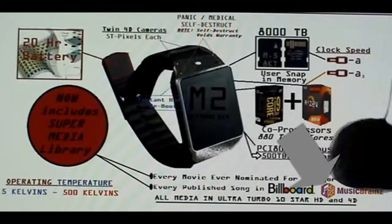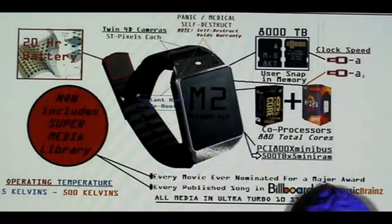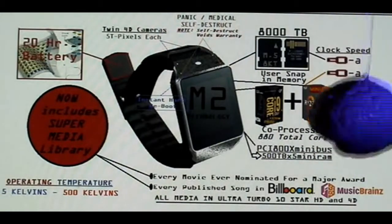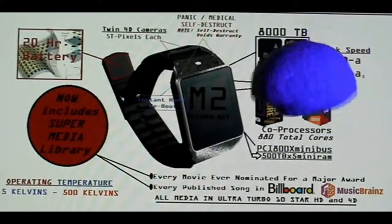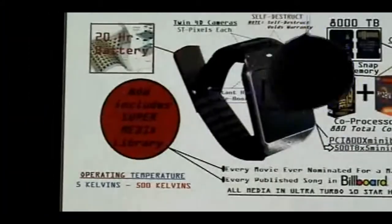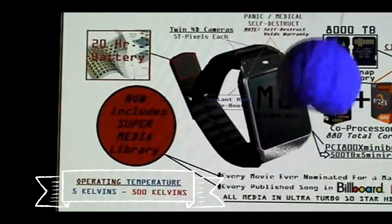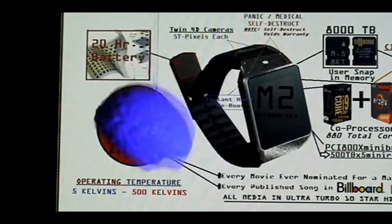Our brain is the great-great-grandchild of music brain, and we've got our music brain right here. All of this is loaded in ultra 10-star 4D technology and can be called up instantly on your chronometer of the future. We have operating temperatures that have surpassed any known operating temperatures for any device anywhere in the known universe — this chronometer will warp all the way down to 5 kelvins and all the way up to 500 kelvins.